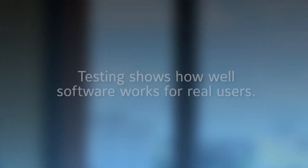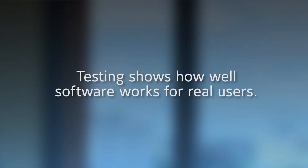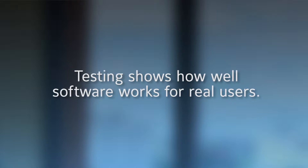We do official formal usability testing — here's a product, here are some scenarios, use this product to complete those scenarios. Are you able to do it? Where are the stumbling points and how can we fix those?